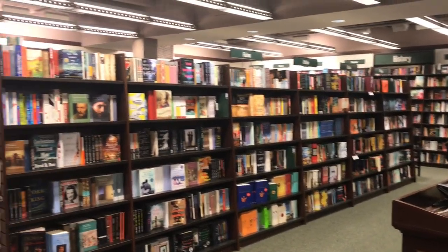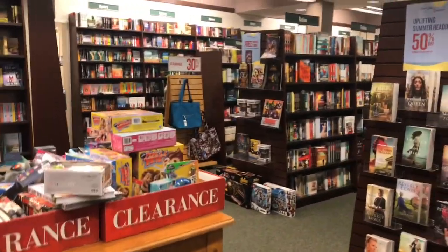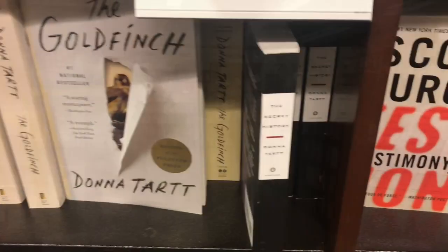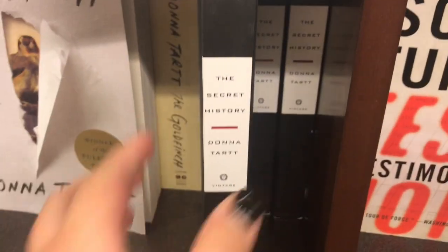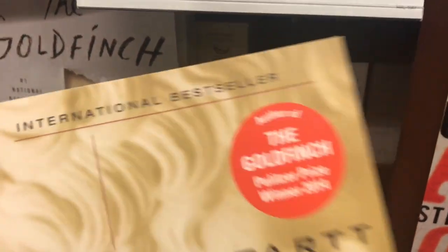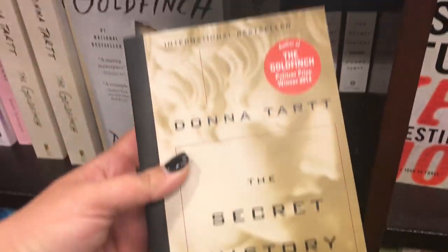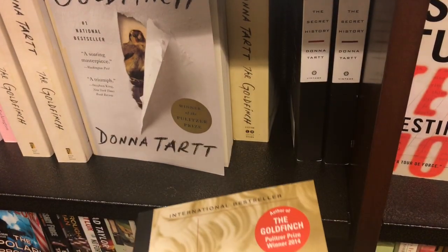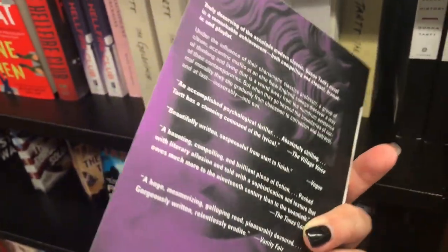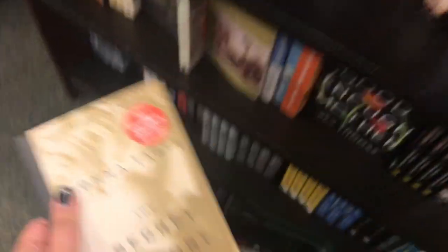Sadly, this here is the fiction section — this is all of their books, with mystery off to the left. But I found The Secret History and you guys know I want this book. I pull it off the shelf and it's got that red, ugly, sticker-looking thing that's part of the cover. I was so disappointed and I was debating whether I even wanted to buy the book because of it. But ultimately, I want to read the book.